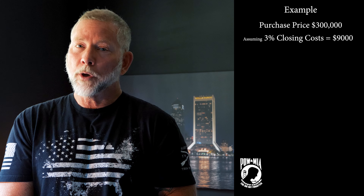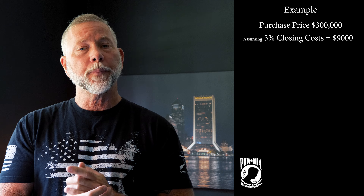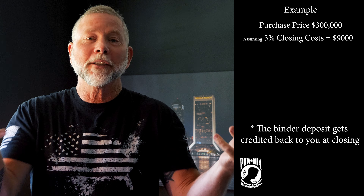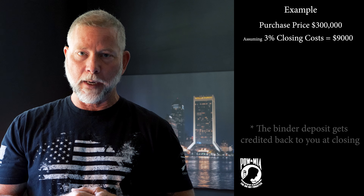When you go to write a contract on a house, you're also going to have to put down a binder deposit. That can be anywhere from $1,000 to $5,000, or 1% to 3% to 5% of the purchase price.